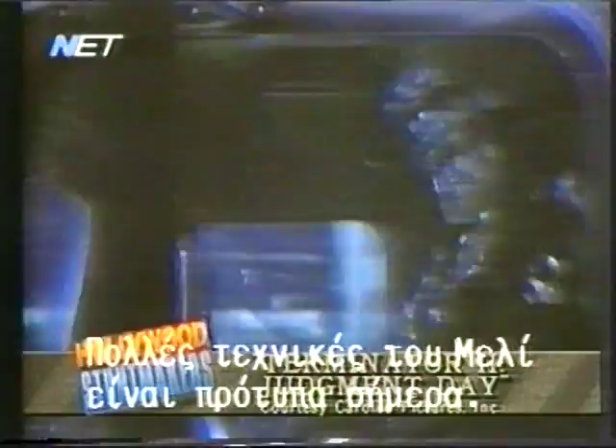This scene from Terminator 2 features a real tanker truck that has been intercut with a quarter-scale miniature truck. Modern advances in miniature design and editing make it difficult to tell which is the real tanker and which is the model.